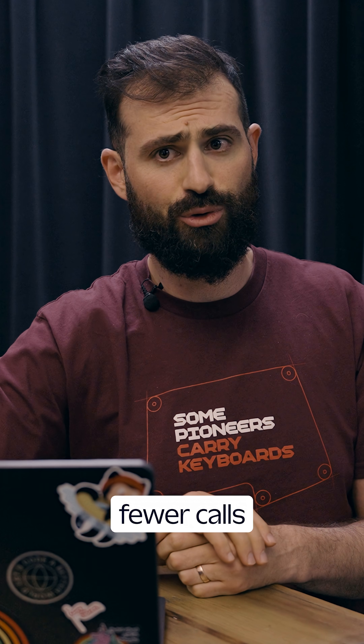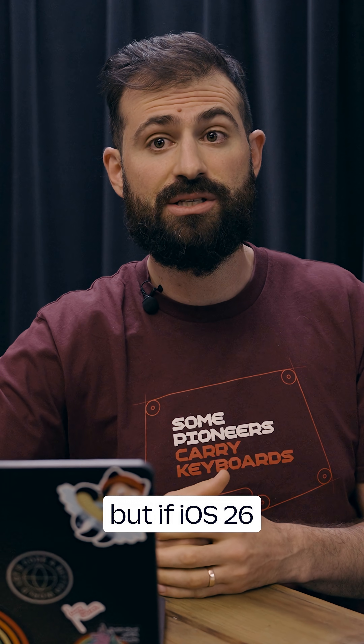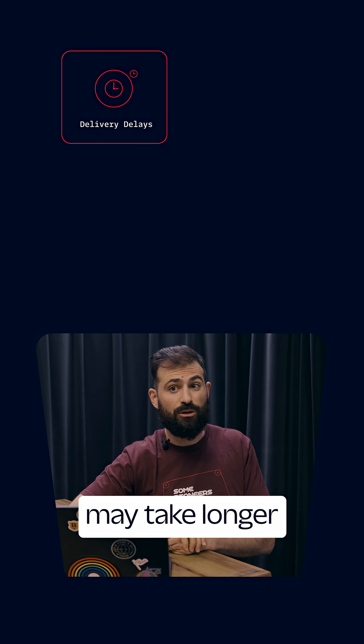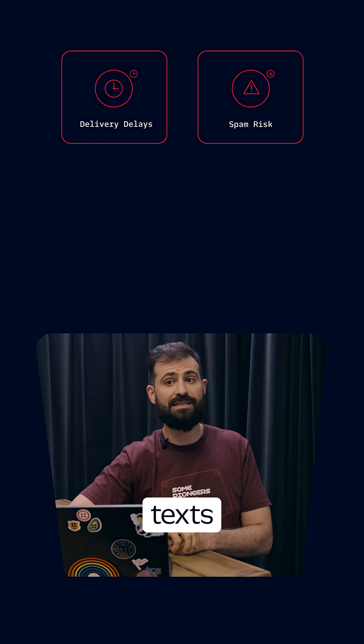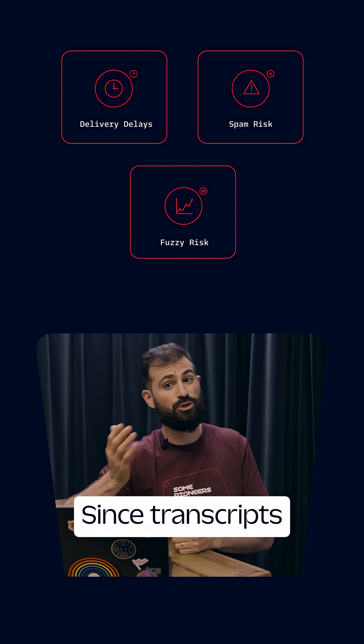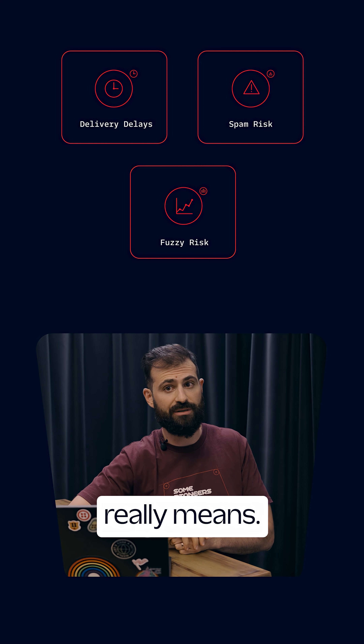I'm all for getting fewer calls about my car's extended warranty, but if iOS 26 treats your business like a robo-caller, that's a problem. Here's the catch: messages may take longer to reach customers, even compliant texts can get misfiled as spam, and call metrics may start looking fuzzy since transcripts blur what 'answered' really means.